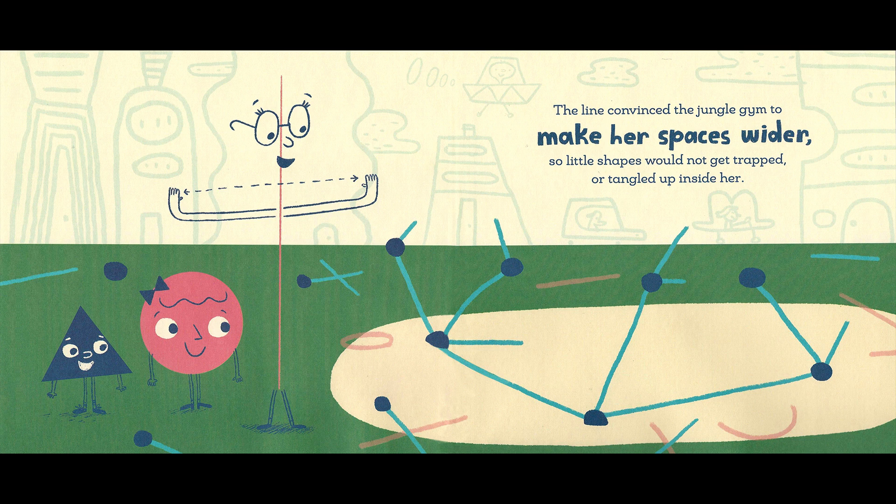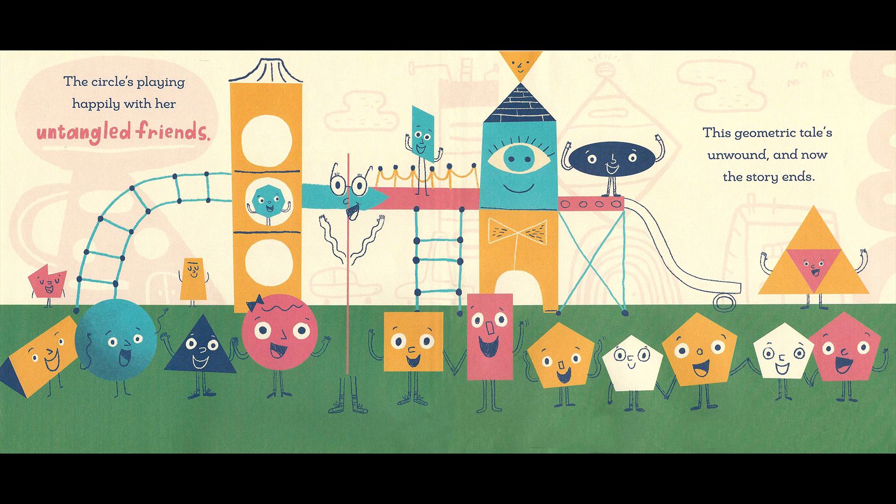The line convinced the jungle gym to make her spaces wider so little shapes would not get trapped or tangled up inside her. Okay. The circle's playing happily with her untangled friends. This geometric tale's unwound.